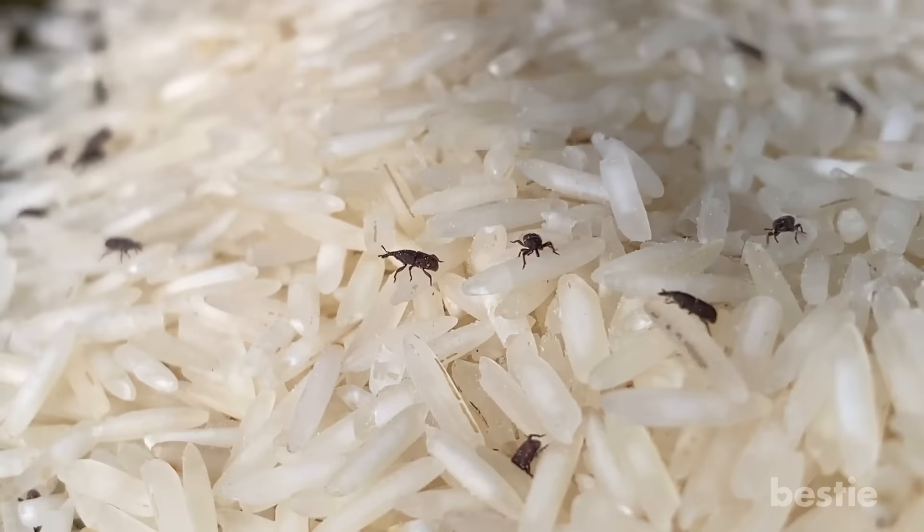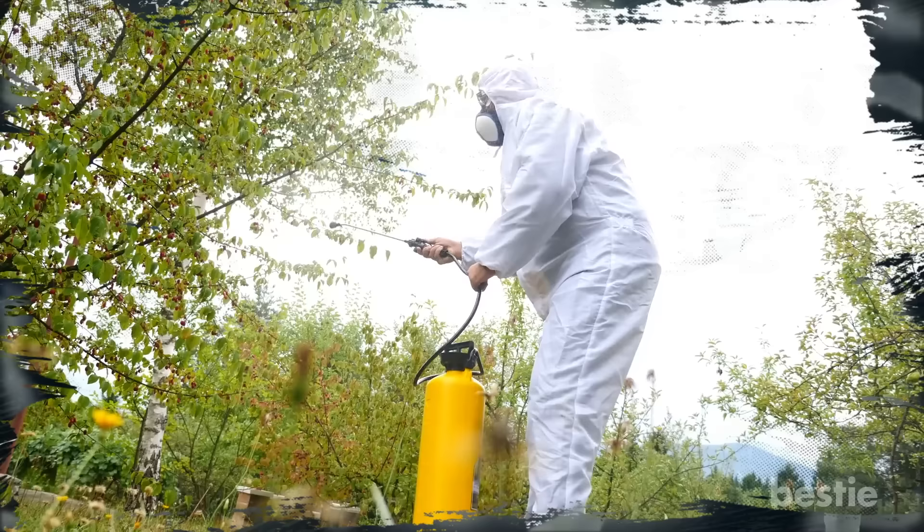Insect Resistance. Some GMO foods have been modified to make them more resistant to insects and other pests. Toxic bacteria, which is safe for human use, can be added to crops to make them repel insects. This means the amount of pesticide chemicals used on the plants are reduced, so their exposure to dangerous pesticides is also reduced.